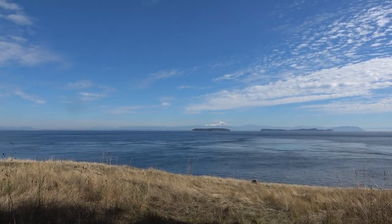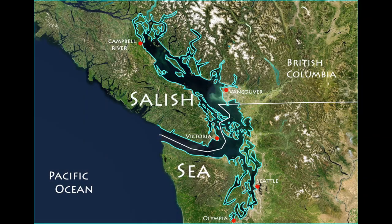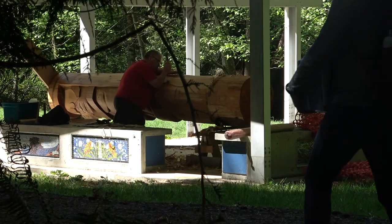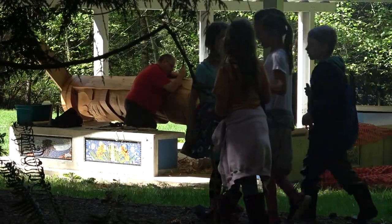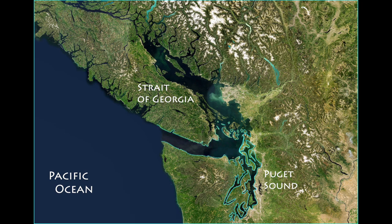The protected waters of the Salish Sea are nestled into the mountains and islands of North America's Pacific shore. The Salish Sea stretches across the international border from just north of Campbell River, British Columbia, south to Olympia, Washington. The sea has been home to the Coast Salish peoples for millennia, and today almost 9 million people live around its shores. The sea is made up of three great arms: the Strait of Georgia in the north, Puget Sound in the south, and the Strait of Juan de Fuca, which connects the other two to the open Pacific Ocean.